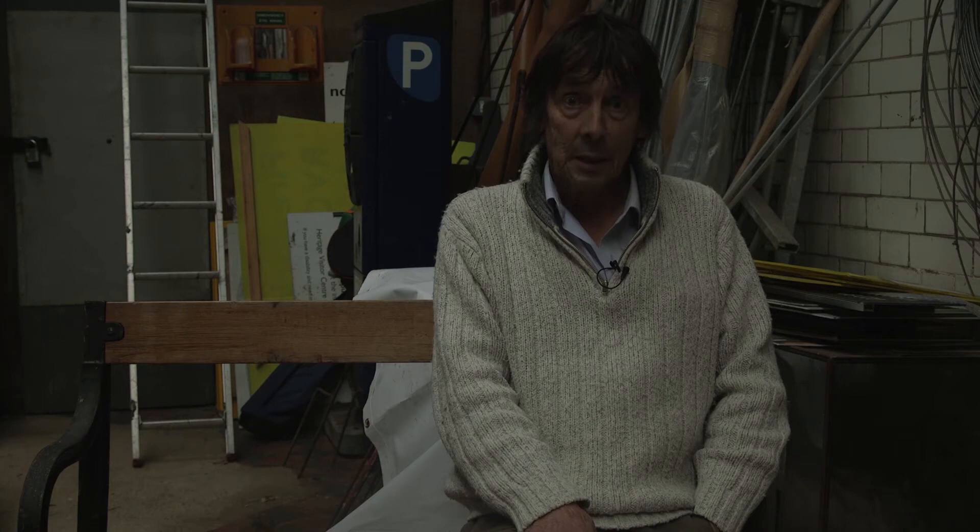The actual engines came up through the floor on the right-hand side in here, and we think they ran on gas — not 100% sure, but we think they did. The engines used to power the whole hospital from end to end; it was a major effort.